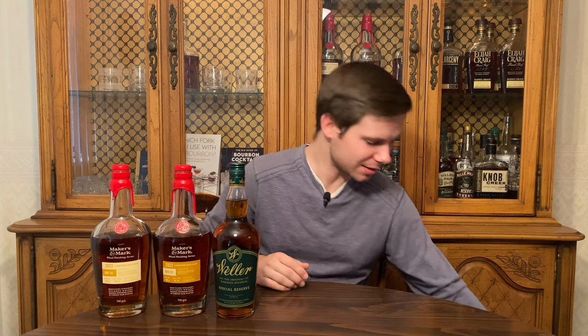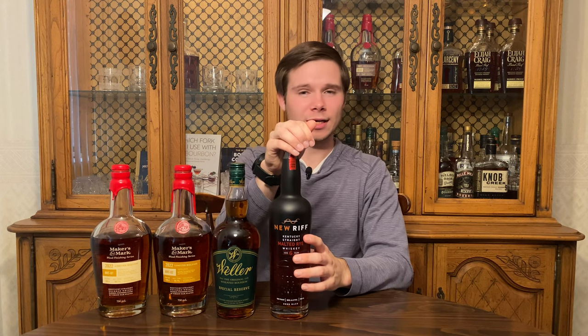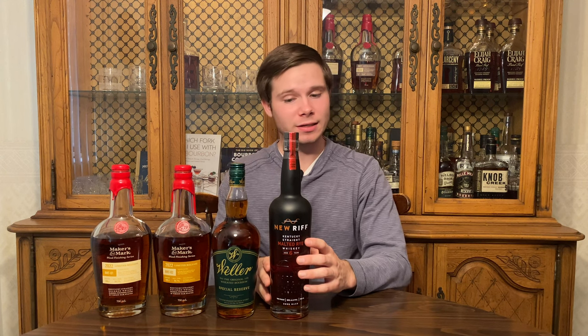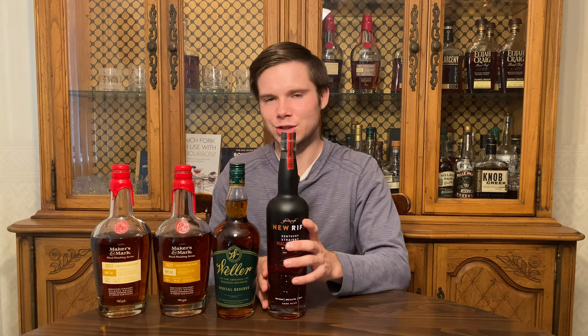Next on the list is going to be a New Riff six-year malted rye. This is a product from New Riff Distillery — I only have one other thing from them, a single barrel bourbon that is really, really good store pick. Heard great things about this malted rye, saw one on the shelves for a good price, decided to pull the trigger. Really excited to open this one up and review it for you guys on the channel.